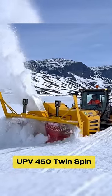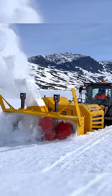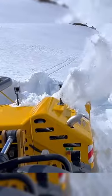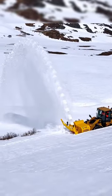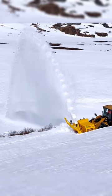The UPV450 twin-spin snowblower from Ovarosson is a powerful and efficient machine designed for clearing large areas of snow quickly and easily. It features a 450-horsepower engine and a wide 45-inch clearing width, making it ideal for use on highways, airport runways, and other large commercial or industrial sites.